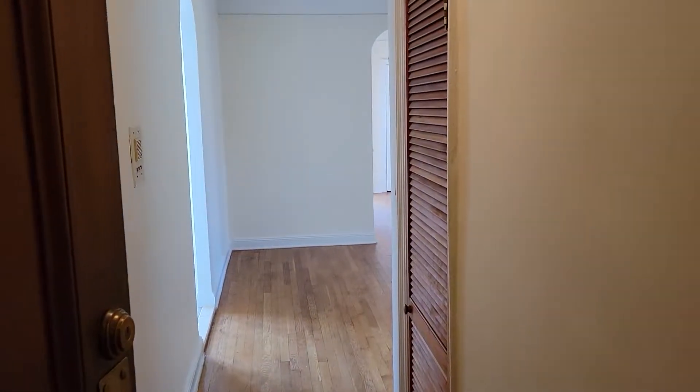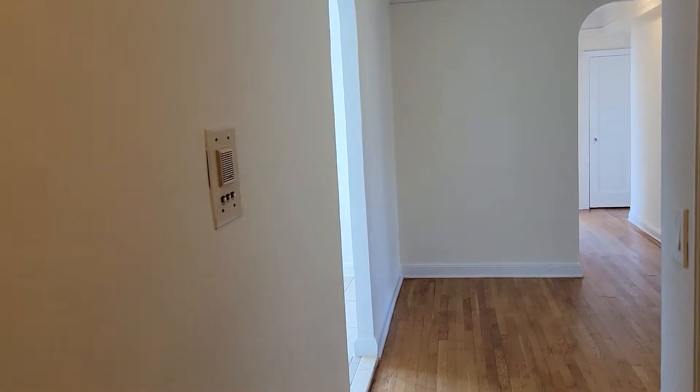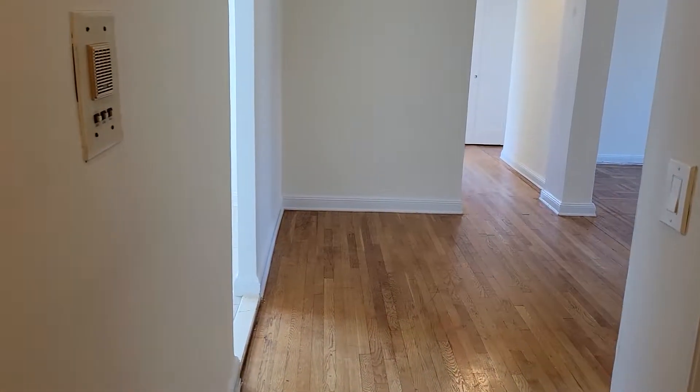Welcome to 100 Marine Avenue in the Bay Ridge section. This is the top floor two-bedroom apartment, very spacious — it's a big apartment, around a thousand square feet.